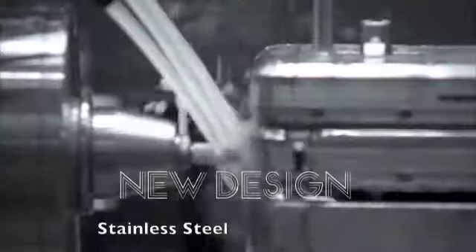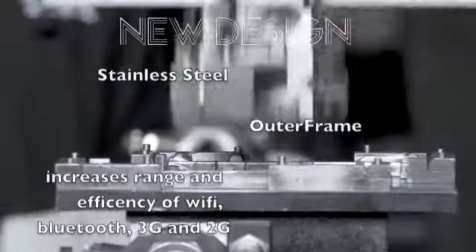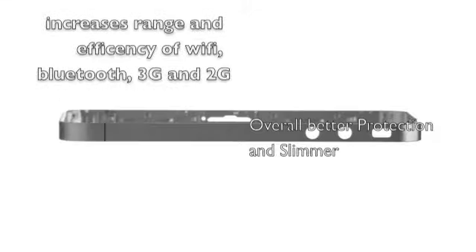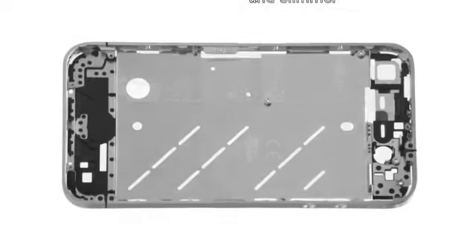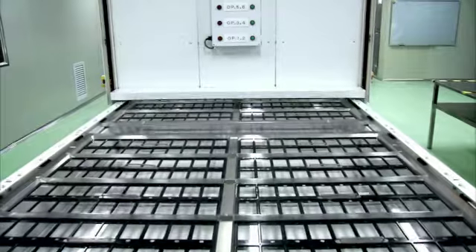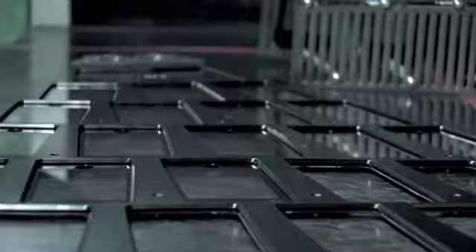We developed an entirely new grade of stainless steel that after machining is incredibly strong but also remarkably precise. The steel frame functions as the antenna, but also the primary structure, giving us more internal volume. We also developed a custom glass that's comparable in strength to sapphire crystal but about 30 times harder than plastic — used not only on the front of the phone, but also on the back.